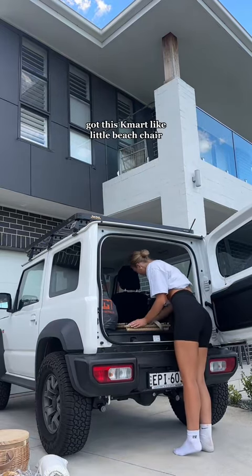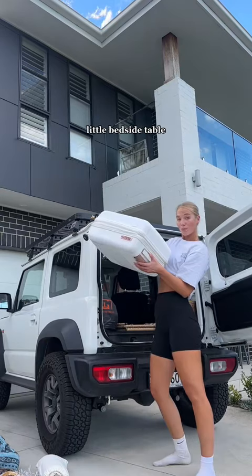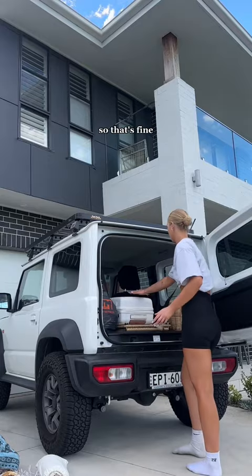Got this Kmart little beach chair — it's so cute. My picnic basket; it doubles as a pantry and a little bedside table. I'm taking as much clothes as I can because it's just going on the driver's seat while I'm asleep, so that's fine.